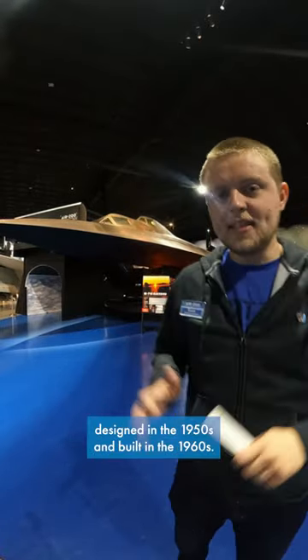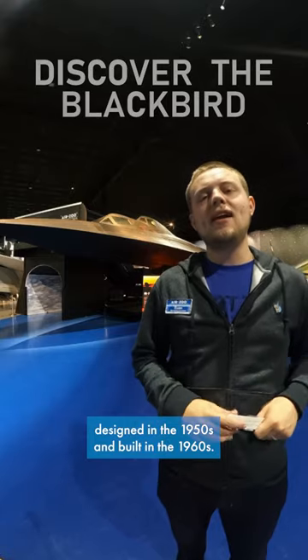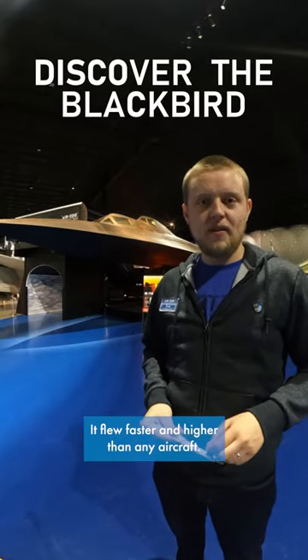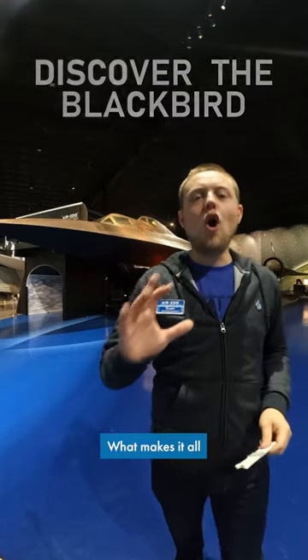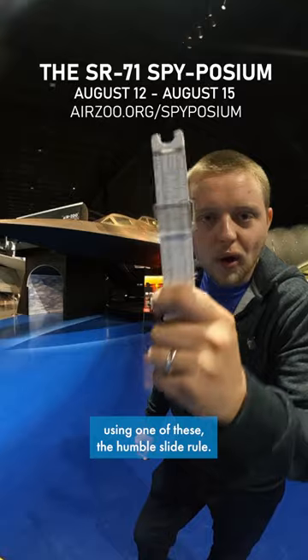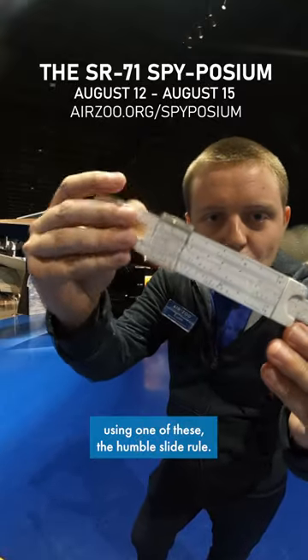The SR-71 Blackbird is an incredible aircraft. Designed in the 1950s and built in the 1960s, it flew faster and higher than any aircraft, even today. And what makes it all even more impressive is that it was completely designed using one of these — the humble slide rule.